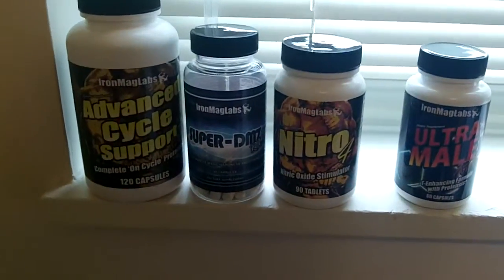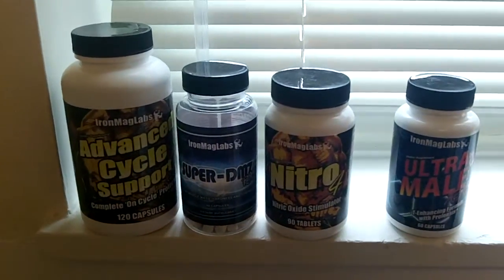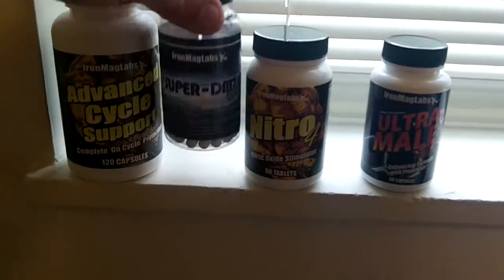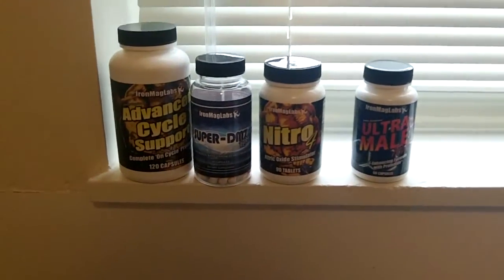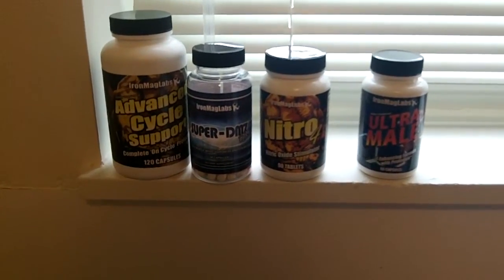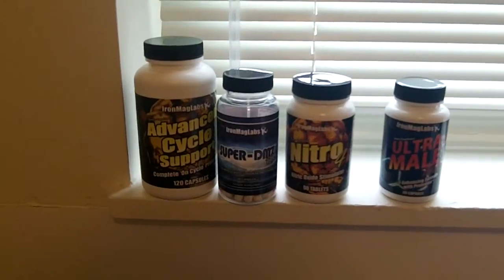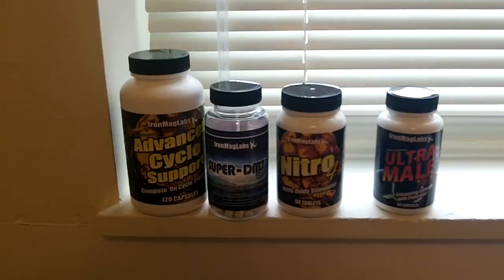As far as what I'm taking now, I always take the Advanced Cycle Support — it's such an amazing value, it's got COQ10, Saw Palmetto, I mean I made a video about it. I just started taking the Super DMZ RX again. I'm not a huge fan of this product — I prefer Methadrol. But to cut, it's undeniably the best one for that. I want to lose about 40 pounds of fat, so you've got to go with the Super DMZ RX. You're not going to go with a mass gainer if you're trying to get cut.